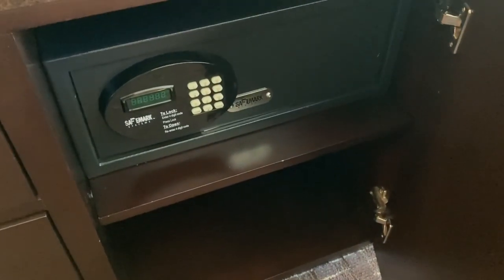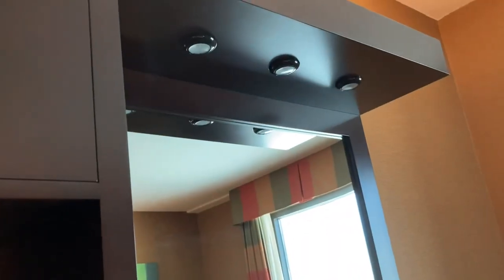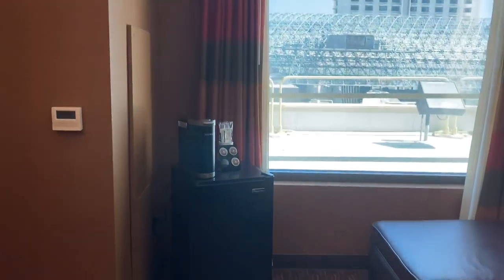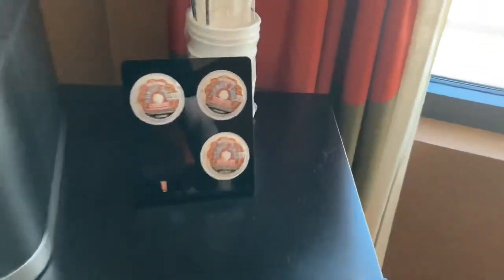Safe is down here. Got a pretty big, nice TV. Nice furniture in here. Now you have free coffee, which is cool.